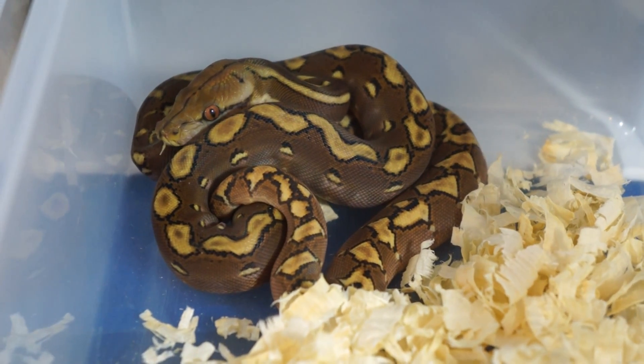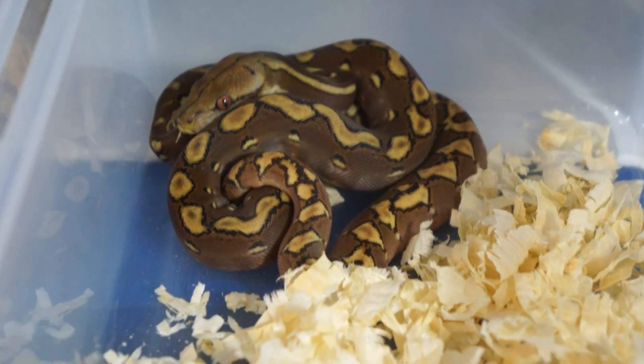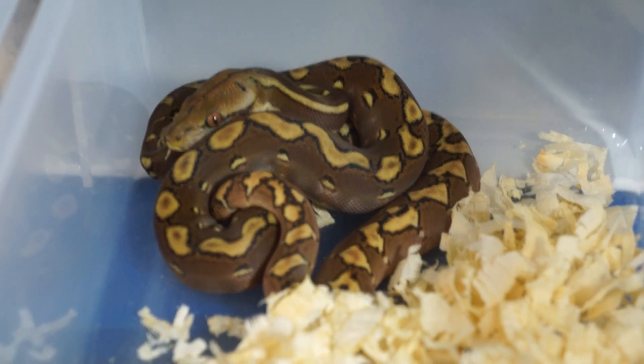Hey guys, how's it going? This is James with Reticulous Pythons. I'm doing a quick update video of the two new additions and then a couple of the snakes that I have in the racks — a couple of holdbacks.